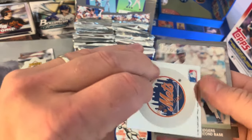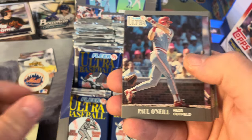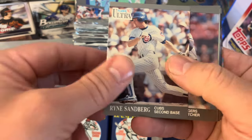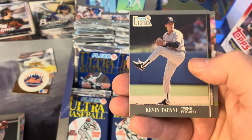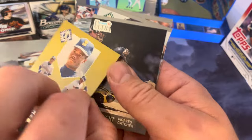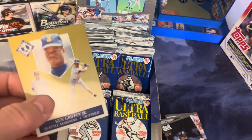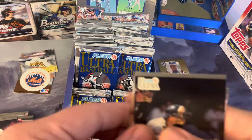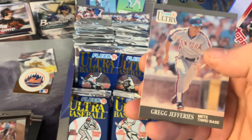Another logo — it's the New York Mets! Awesome. Juan Samuel, Bill Spiers, Paul O'Neal — went on for a nice career with the Yankees and the Reds — Ryne Sandberg classic, Dan Petry, Jeff Blauser, Darren Daulton, Kevin Tapani. And here is the chase card — Ken Griffey Jr.! That is a nice card — we're going to penny-sleeve that right away. Tom Pagnozzi and Greg Jefferies.